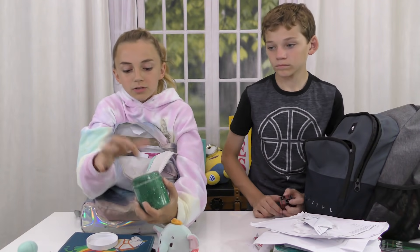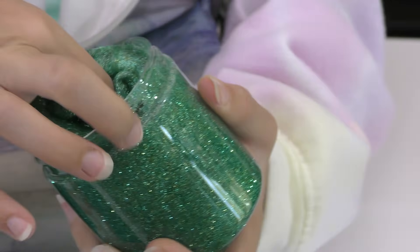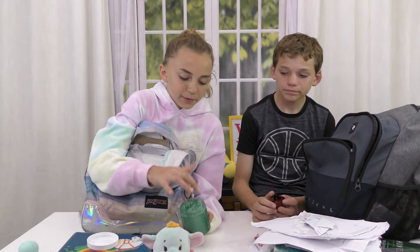Next I've got this glitter slime that I actually made pretty recently, but I've been taking it to school lately. It's like a jiggly, sparkly stress reliever.